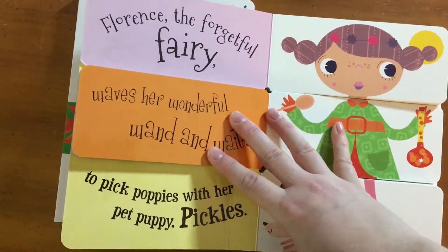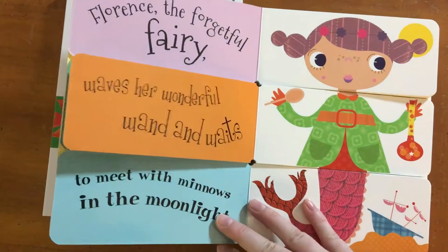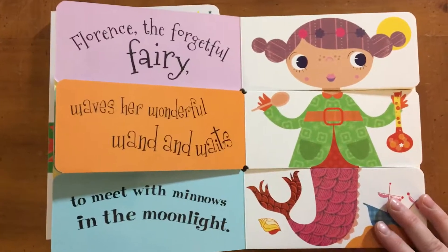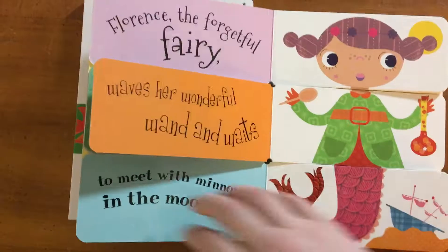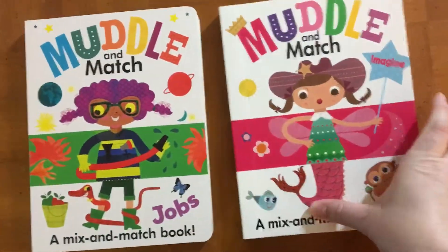And this one is Imagine. You start out with a princess and you mix it all up and you create a different story. Really fun.